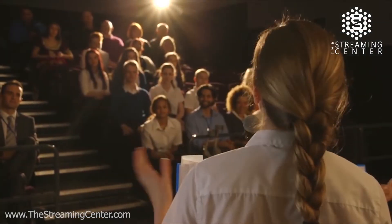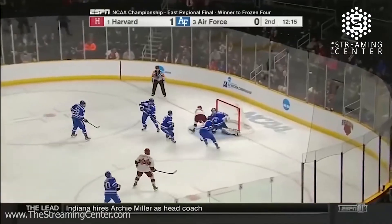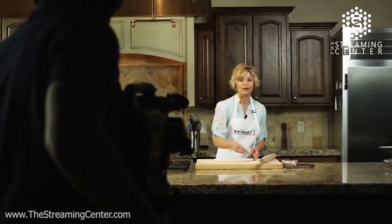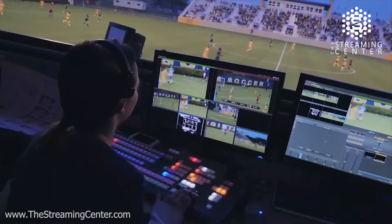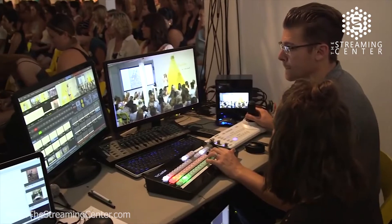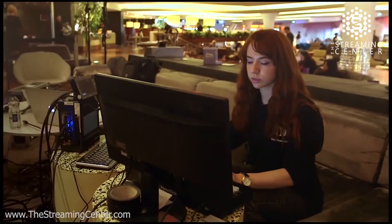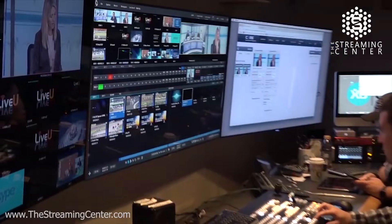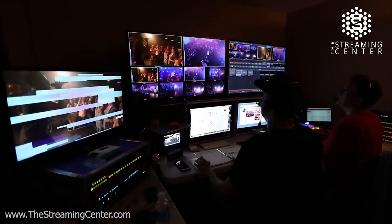There are stories to tell, ideas to share, moments to remember. Maybe it's something simple, or a major event. With NewTek, you can capture them all, easily and professionally, with capabilities unmatched in live video production systems — from compact and portable to modular and expandable, and each very powerful.